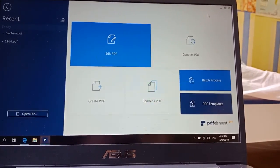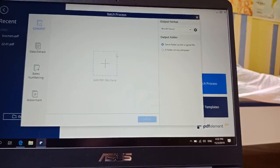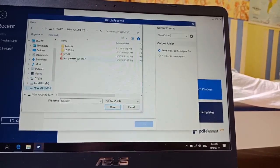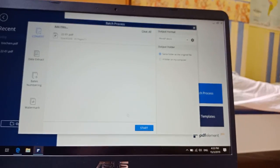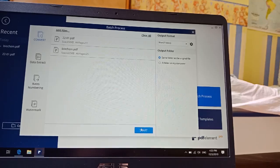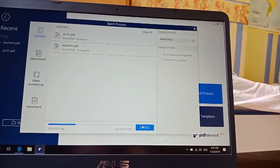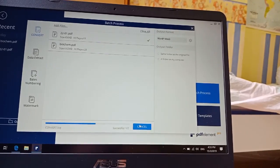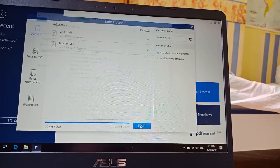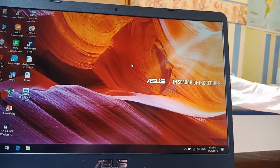If you have multiple PDF files to convert and don't want to do them one by one, you can use the batch process feature. Just add all your PDF files there, click 'Start,' and it converts them all together. Even 36 pages across multiple files finishes in no time. That's how you use Wondershare PDF Element — it's super easy and quick to convert PDF files to Word documents.